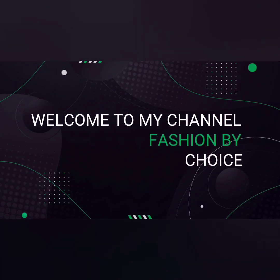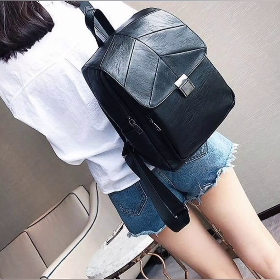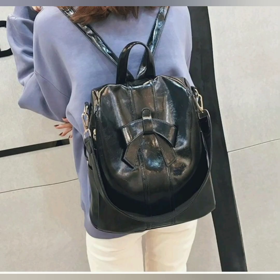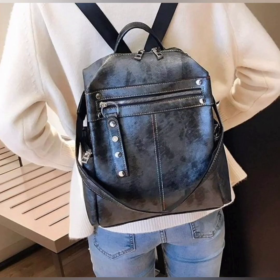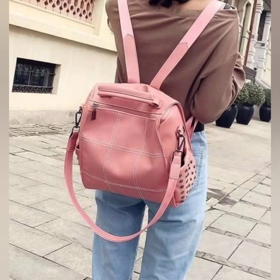Hey there, it's me Nimi, welcome to my channel Fashion by Choice. Today I'm going to share four shoulder bags with you. These are very awesome and very trendy bags. Girls really like to wear this type of bag whenever they go to school, university, or any picnic — they should also wear this type of shoulder bag.